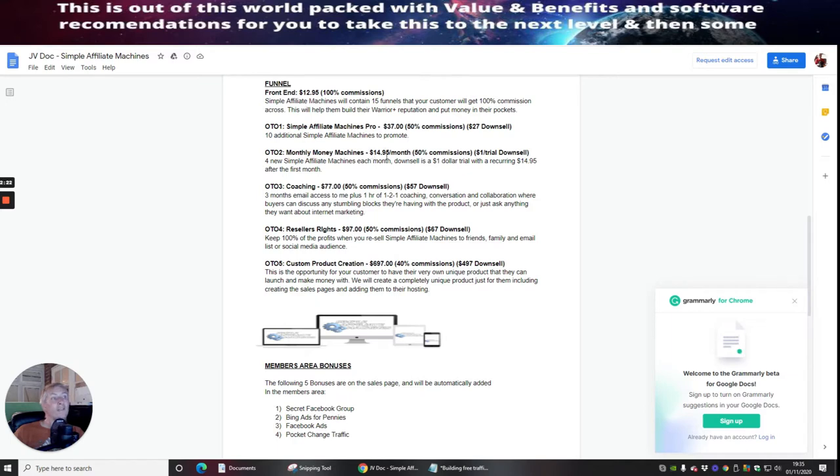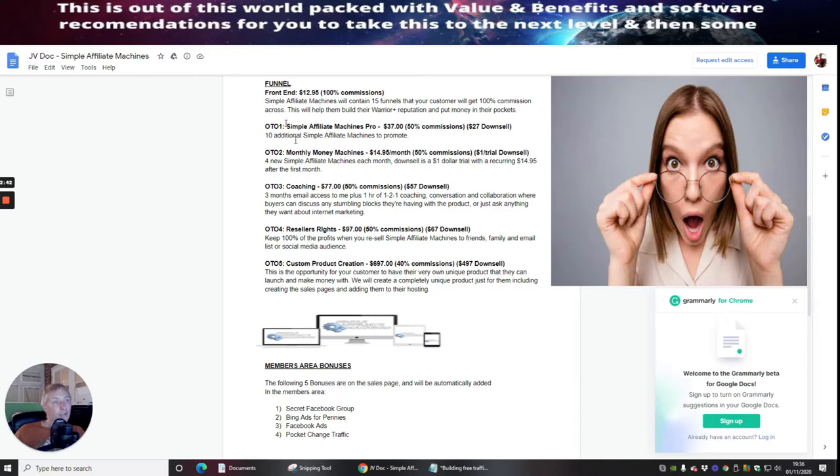This will help them build their Warrior Plus reputation and put money in their pockets. OTO 2 is Monthly Money Machines at $14.95 a month, giving you 50% commissions, with a $1 trial down-sale — a $1 trial with a recurring $14.95 after the first month.